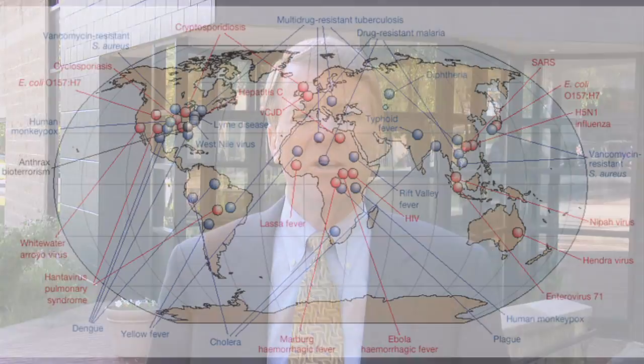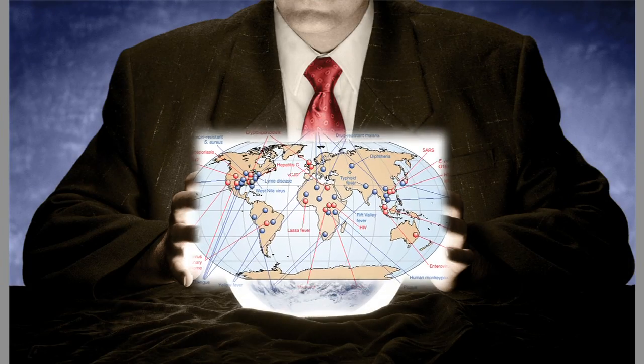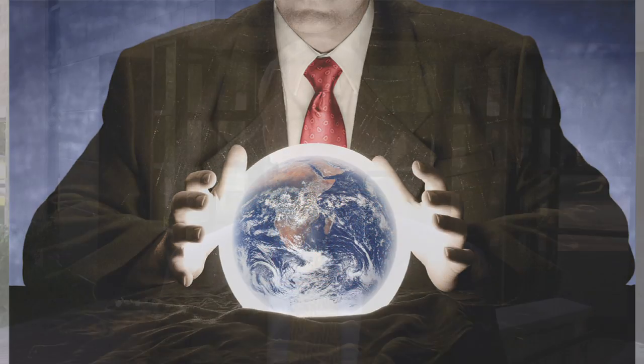You've heard biosurveillance talked about for a while, and in simplest terms what it is is the ability to identify emerging disease anywhere in the world in advance. If a pandemic occurs, it really has no borders, so it's going to move across the globe very quickly, and any massive outbreak of disease is a national security threat just like a chemical or radiological event.